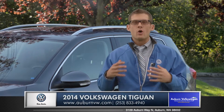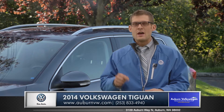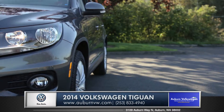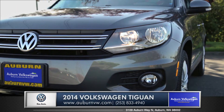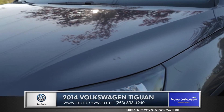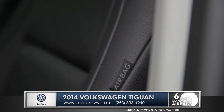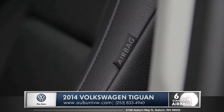German engineering is a phrase that has always been synonymous with safety, and with the Tiguan every single safety feature is standard. Integrated right into the front structure of your Tiguan are impact-absorbing elements that will allow for a controlled compression during a collision. The Tiguan features six intelligently designed in-placed airbags.